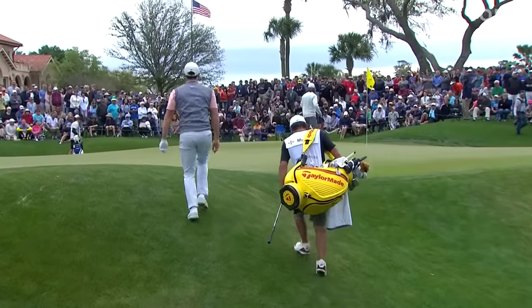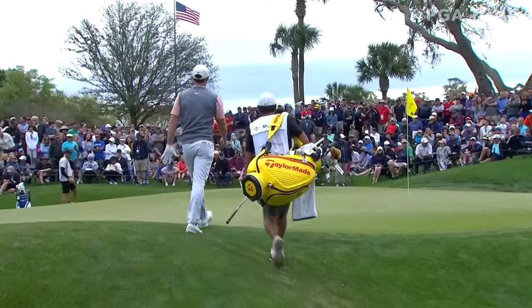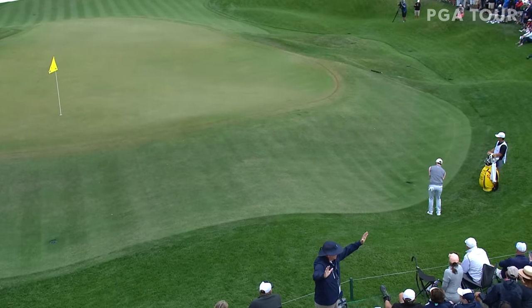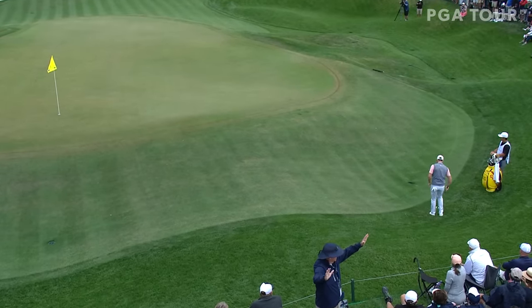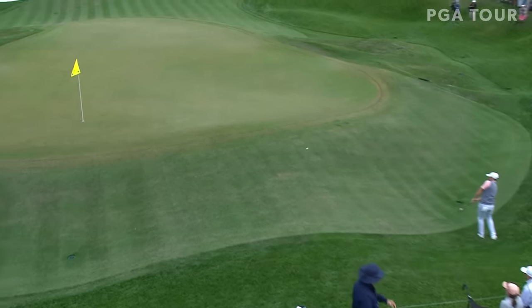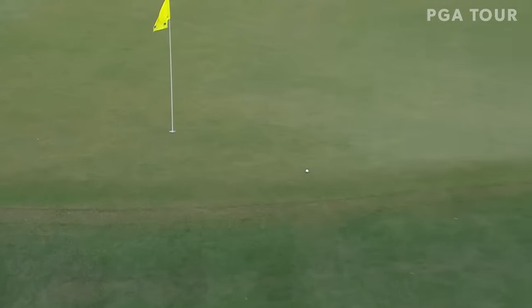That is just awful. Rory has talked a lot about his attitude and how that has really saved him on the golf course many times recently. I'm sure he's probably concentrating on that right now — don't let this thing get too out of hand. Stay positive.